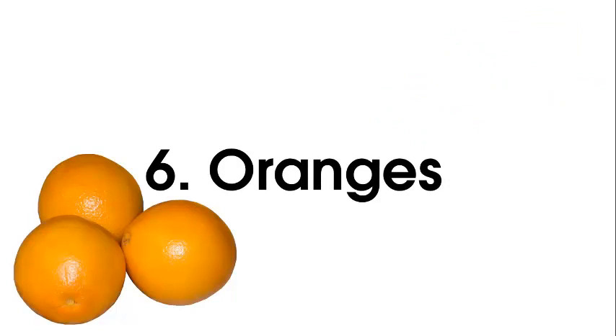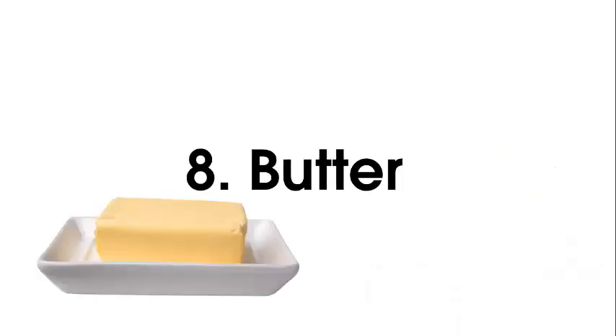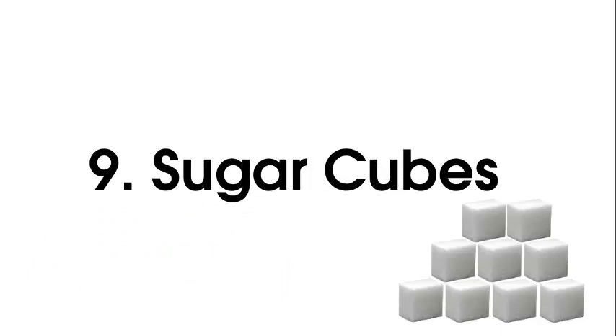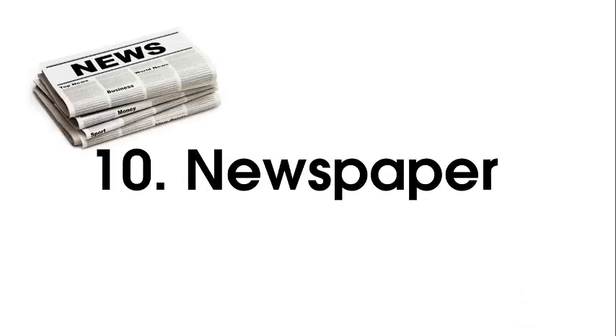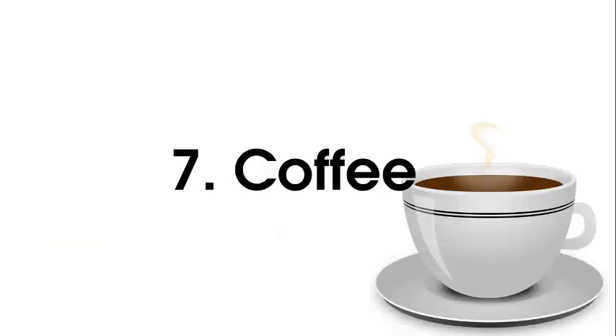Six is oranges — you imagine all these oranges stuffed in the wrestler's jaw and the juice is spilling out everywhere. Seven is coffee — somebody's putting a key and winding up this coffee cup and the coffee is just buzzing around. Eight is butter — you imagine the fee bag plonked right into this butter, squishing the butter everywhere and the money goes everywhere. Nine is sugar cubes — you see a bunch of sugar cubes floating down the little bay. Ten is newspaper — you see the newspaper balancing on your toes.